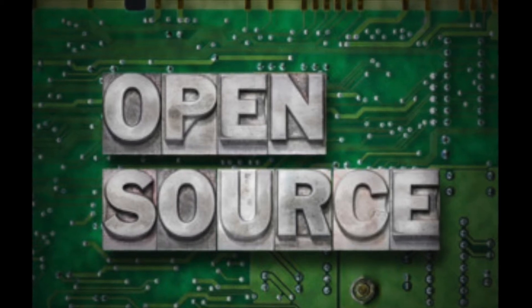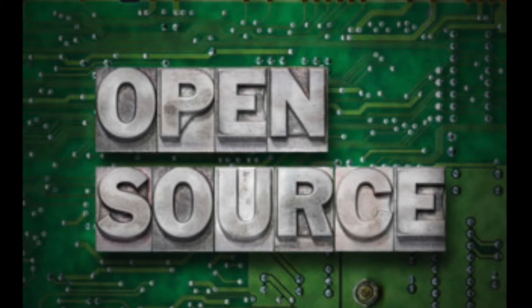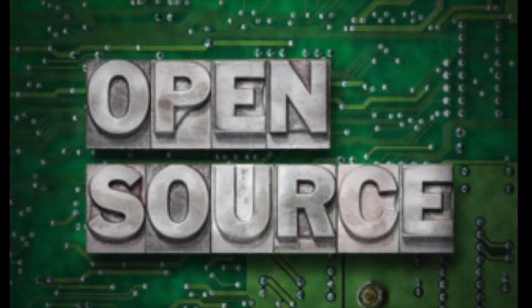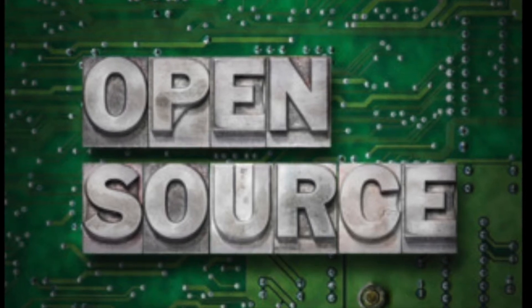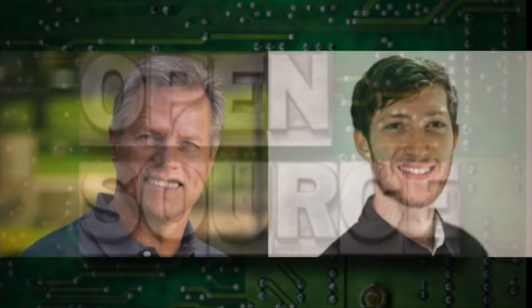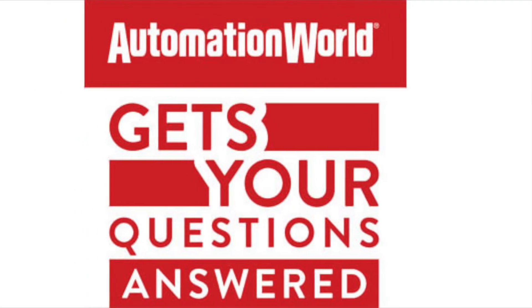As sketchy as open-source software may sound to an uninitiated user, the reality is that open-source software is not only being applied by larger numbers of manufacturers, it's also being integrated into the technologies created by automation suppliers. To learn more about this, we connected with Benson Hoagland and Terry Orchard of Opto22 for an episode of Automation World's Get Your Questions Answered podcast series.